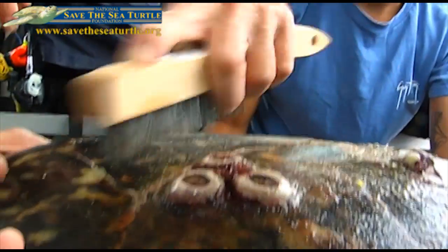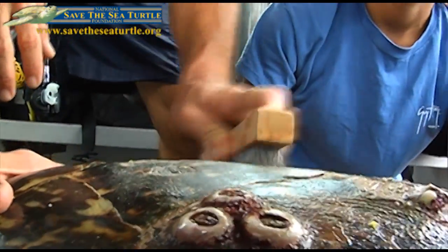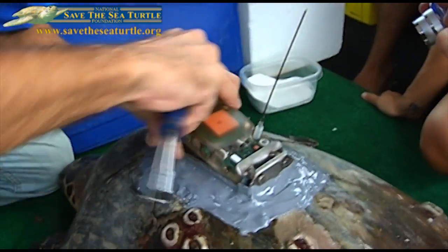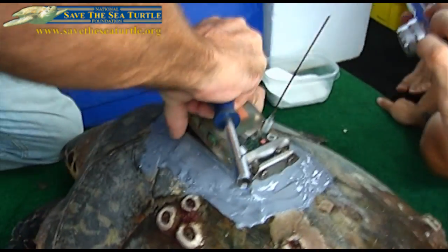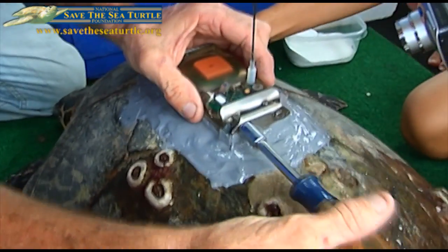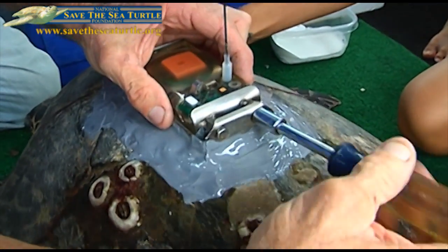Larry Wood with the Palm Beach Zoo and members of the National Save the Sea Turtle Foundation then clean up its shell, spackle on some epoxy, and slap on a satellite transmitting device, which will allow them to track the hawksbill's direction, depth, and location year-round. The benefit is clear.